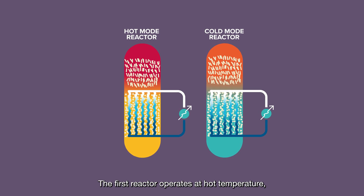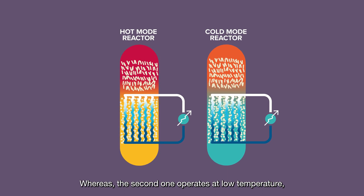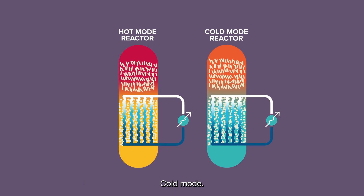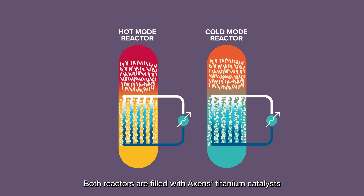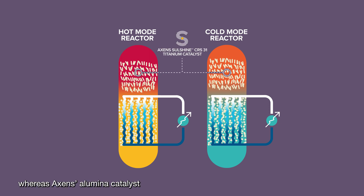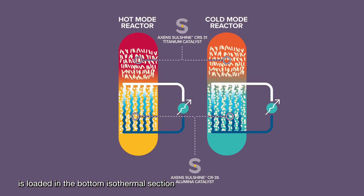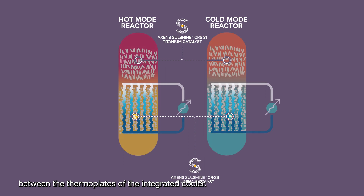The first reactor operates at hot temperature, hot mode, whereas the second one operates at low temperature, cold mode. Both reactors are filled with AXEN's titanium catalysts in the top adiabatic section, whereas AXEN's alumina catalyst is loaded in the bottom isothermal section between the thermoplates of the integrated cooler.